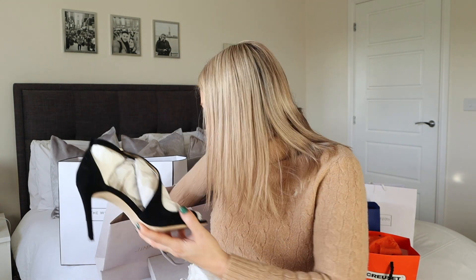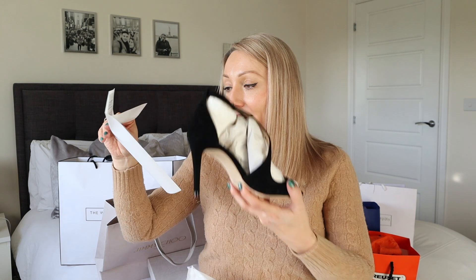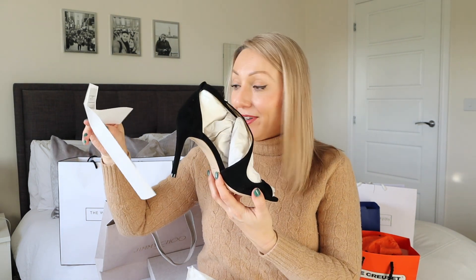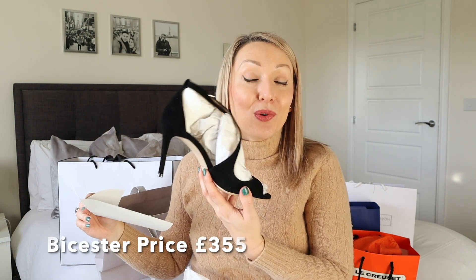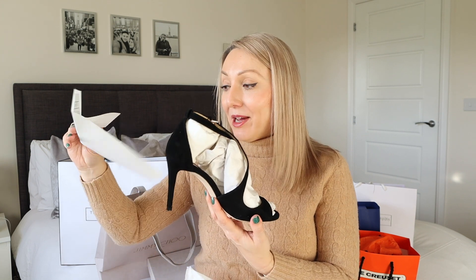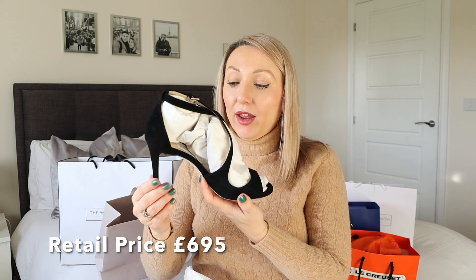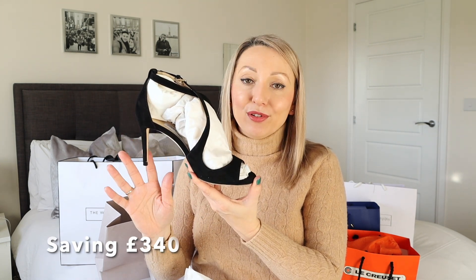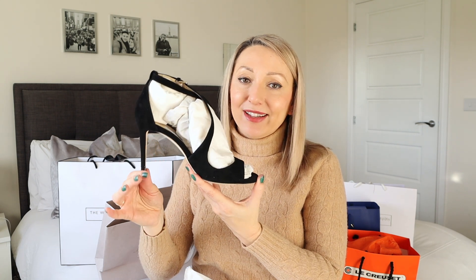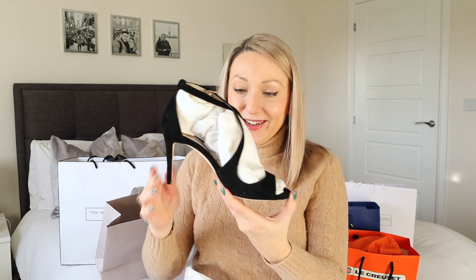I absolutely love these. So these were meant to be £3.95 but I got the 10% discount. If you have the Bicester Village app then you also get a 10% discount in a lot of stores. So I got the 10% discount and they ended up being £3.550. Online, most of the Jimmy Choo's are around £600 to £700. So to get these for £3.50 is just amazing and I absolutely love them.